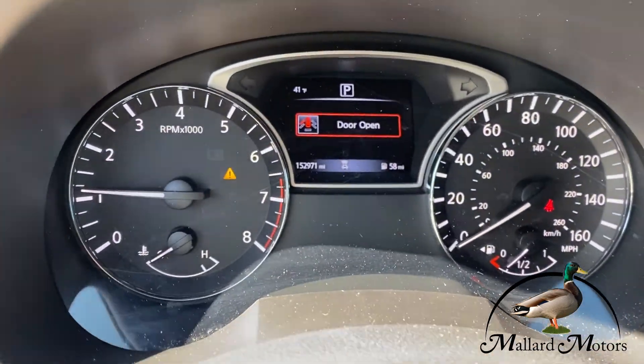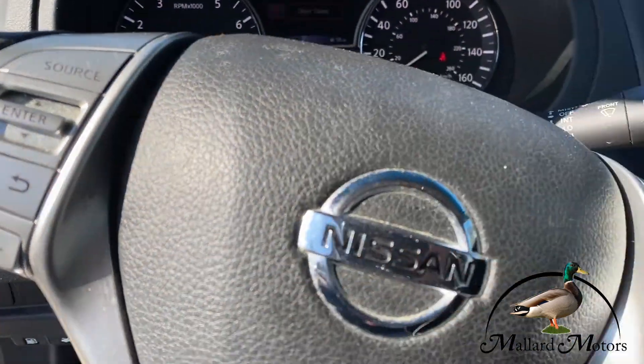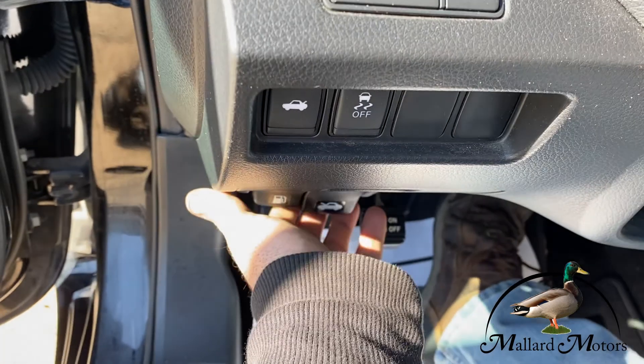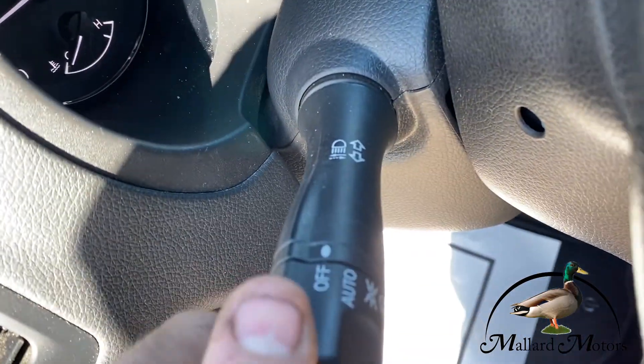Got a push-button start, just over 150,000 miles on this one. In-steering controls, and the dash is in great shape. Let's go ahead and pop the trunk and the hood — we'll take a look under those in a second. It's also got automatic headlights.